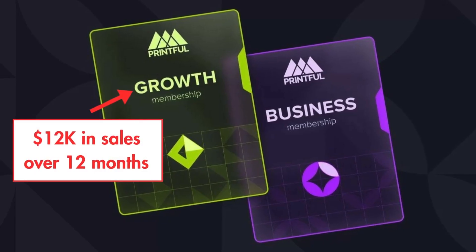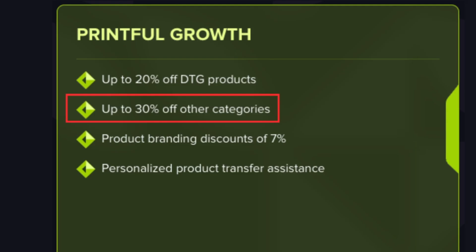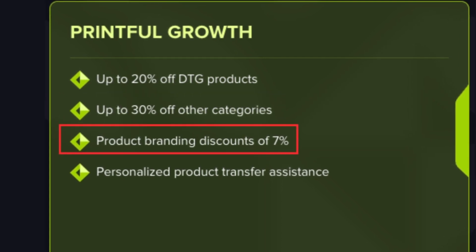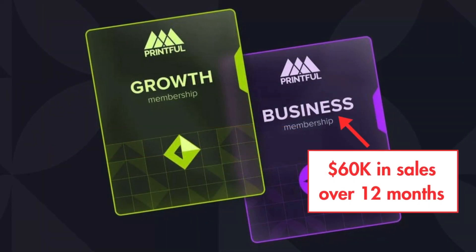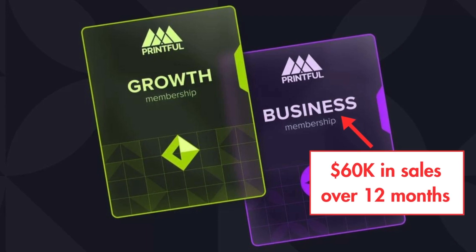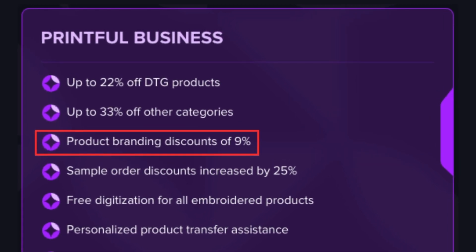First, you can claim free access to memberships when your sales volume hits certain targets. If you sell over $12,000 worth of Printful products in a 12-month period, you can get a Printful Growth membership for free, which gives you up to 30% off all products and 7% off product branding options like labels and sleeve prints. If your sales volume reaches $60,000 in a 12-month period, you can become a Printful Business member for free, giving you up to 33% off products and 9% off product branding options.